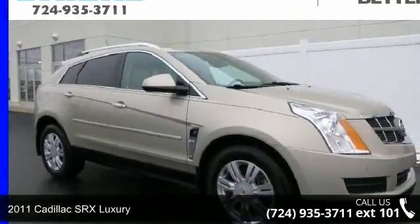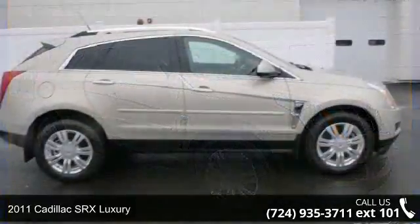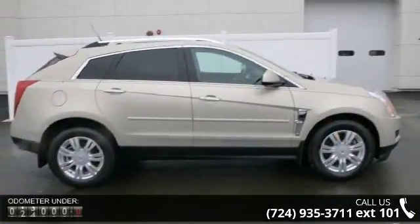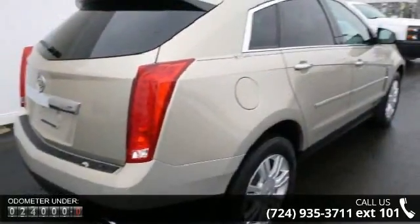Presenting the 2011 Cadillac SRX Luxury. Don't miss this great deal on a luxury vehicle. This vehicle comes with a reliable six-cylinder engine connected to a smooth shifting automatic transmission.